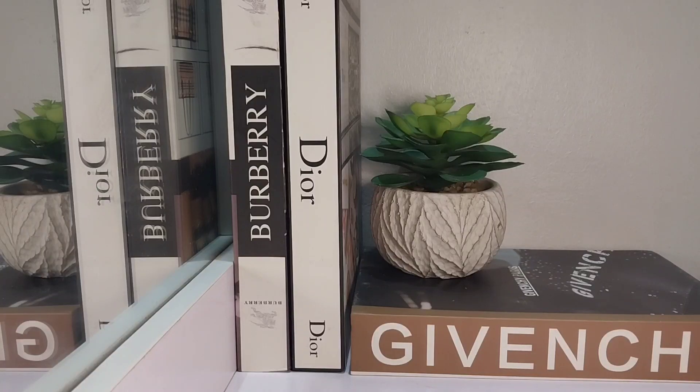Hi guys, welcome to today's video. I am Anne, you're on Scentolutions. We talk all about perfumes here, so if that's your jam, you definitely landed on the right channel.